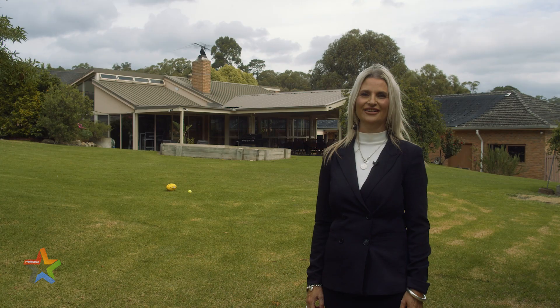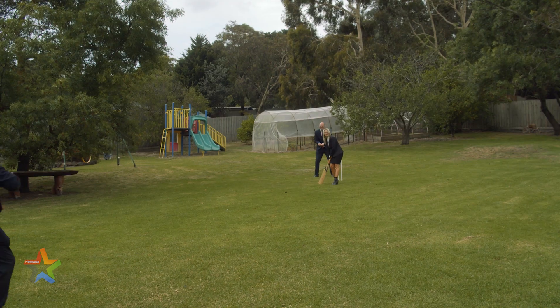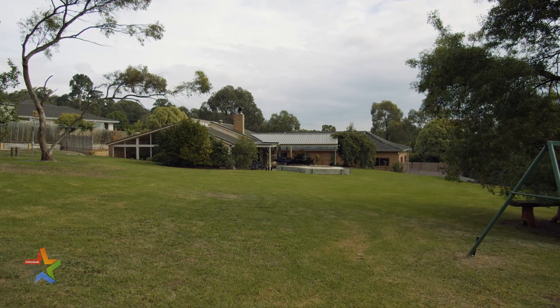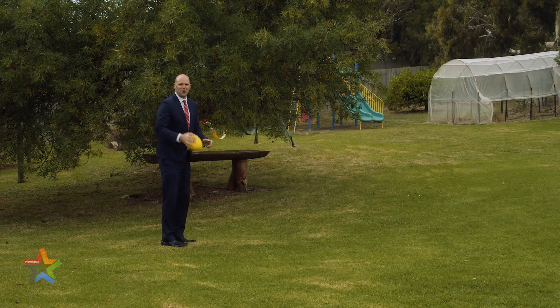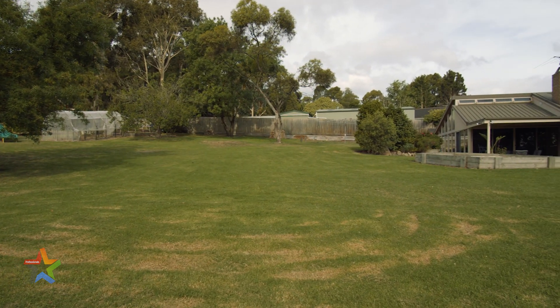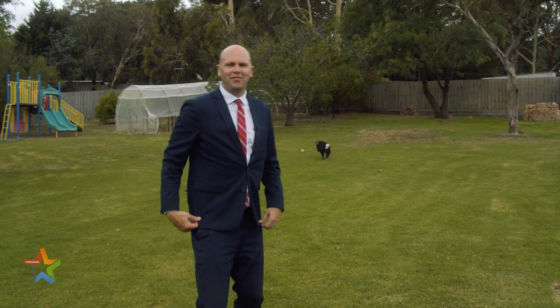And check out this backyard — perfect for a game of cricket, plenty of room to kick the footy, or a game of fetch with your best friend.